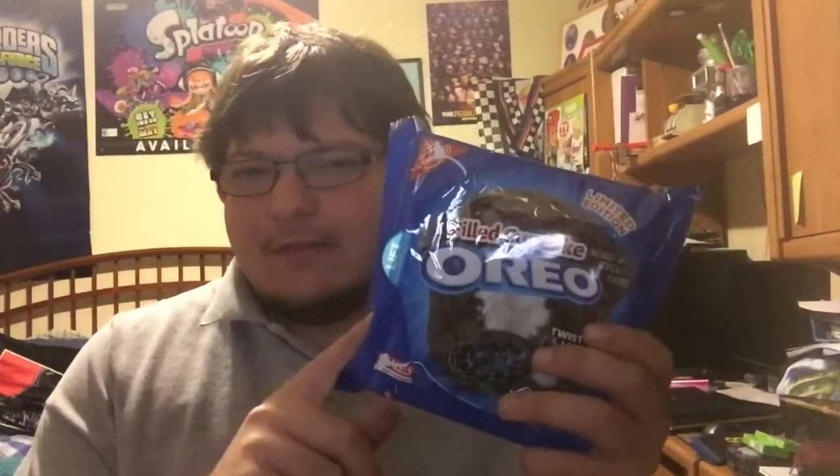The filled cupcake Oreos — I give them a 3 out of 5. They're not the worst Oreo of all time, they're not the best Oreo of all time. Just run-of-the-mill average — you see these in your cabinet and you're like, oh, some Oreos. You're okay with that. Alright guys, I'll see you next time with another Super Spot. Peace out.